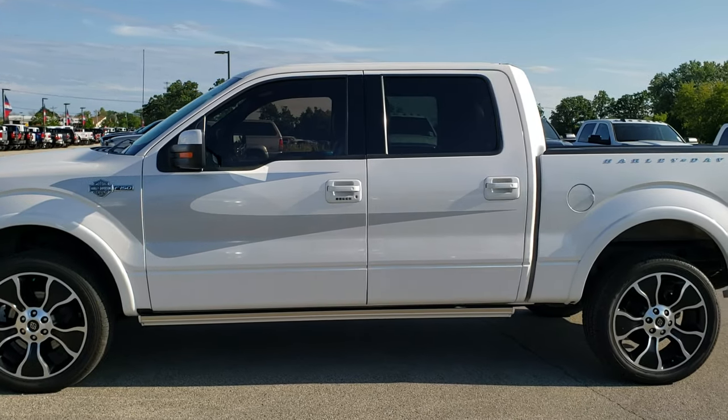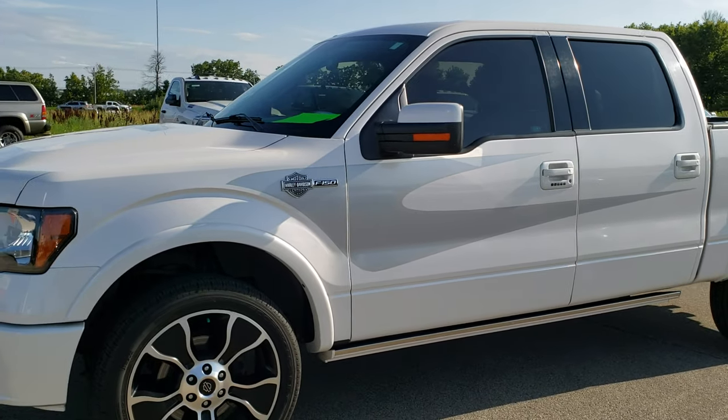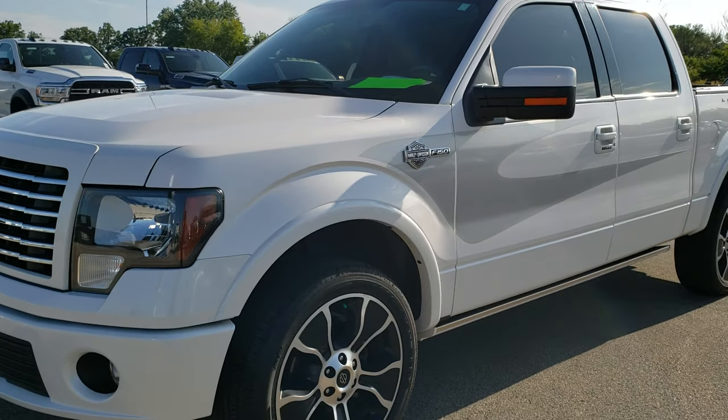This is stock number 10284. We are here at Summit Automotive in Fond du Lac, Wisconsin, your new and used light duty truck headquarters.